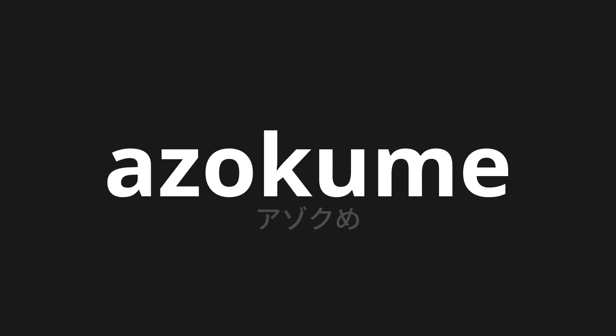Welcome to this pronunciation video. Today, we will be focusing on a new word that you might find challenging or intriguing. So let's dive into today's word: Azokume, which means leisurely in Japanese.